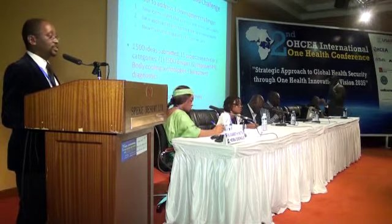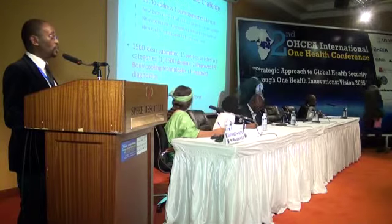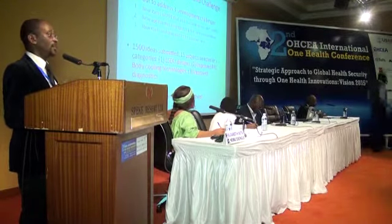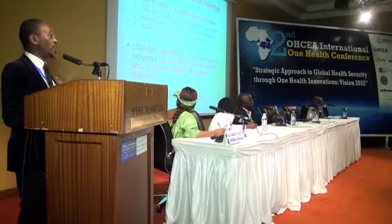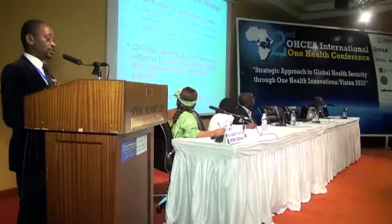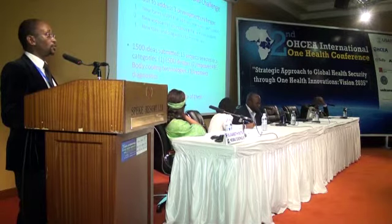USAID, responding to some of these challenges, set up what they call the Fight Ebola Grand Challenge. This Grand Challenge set out to address three development challenges: first, looking for new forms of personal protective equipment that address heat stress for health workers; second, new approaches to improving the care environment; and third, new tools and diagnostics to improve care. One thousand five hundred ideas were pitched, and the Resilient Africa Network's idea was one of fifteen that emerged.